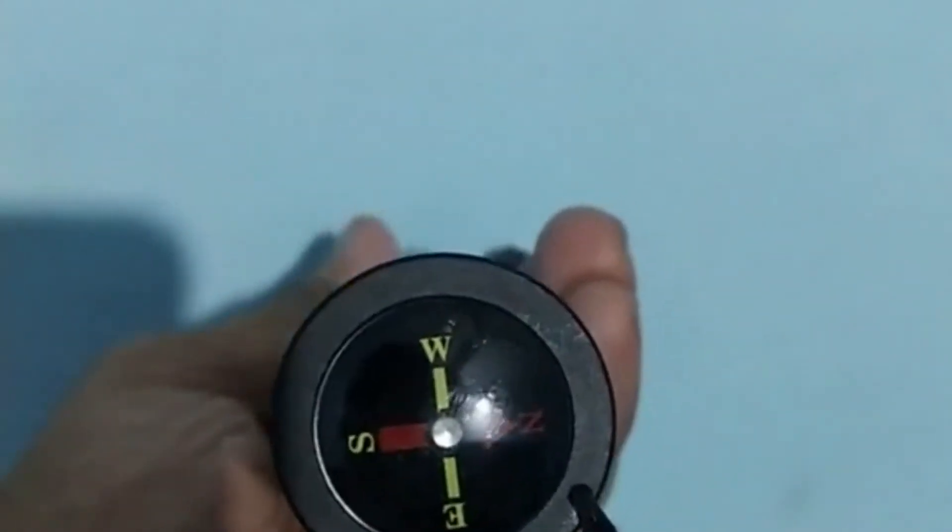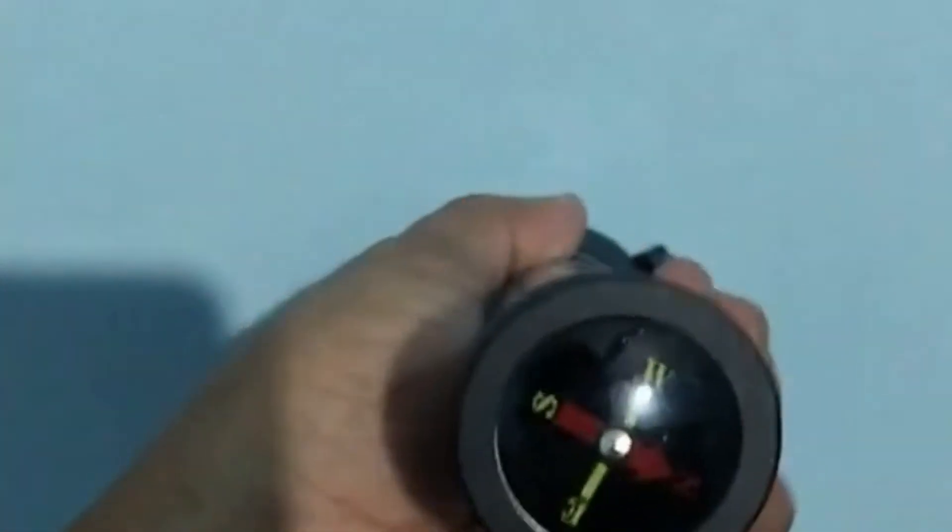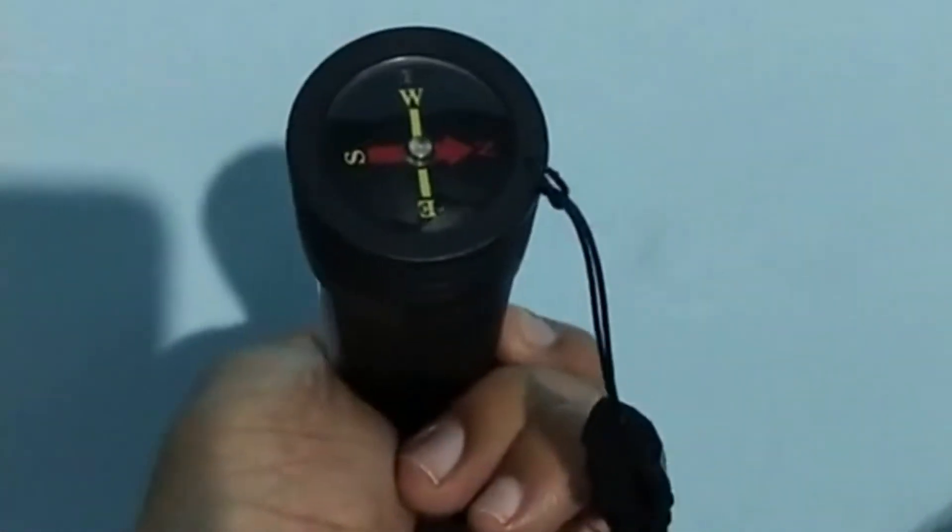It's also got a compass, and it also has a charging port when you try to open this particular compass.